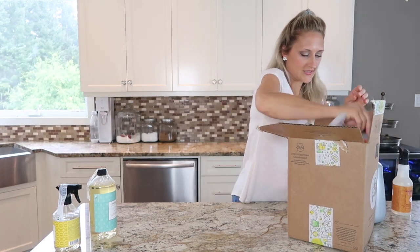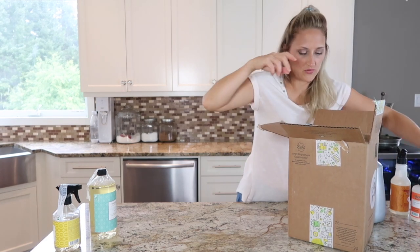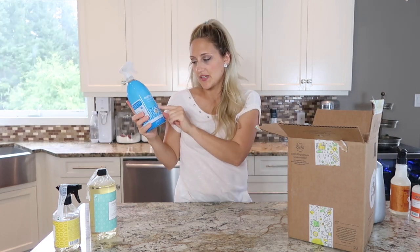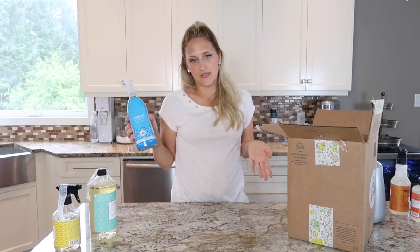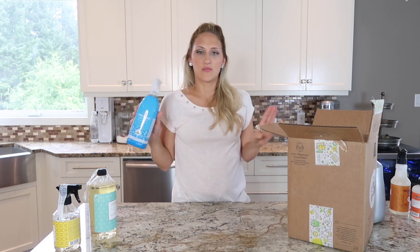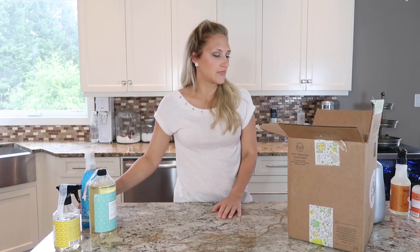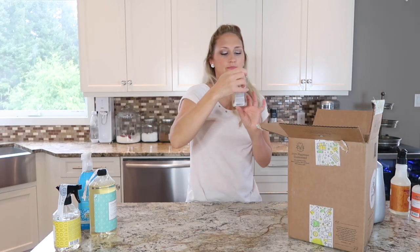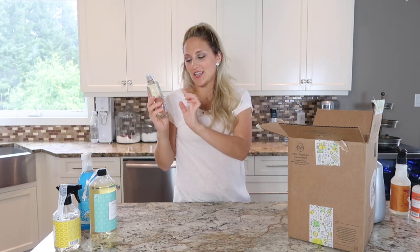I think the rest of the stuff in here is from Grove, so we'll do all the Grove stuff first. I also ordered the Method Anti-Bac Bathroom Cleaner in spearmint. I've seen a lot of Method stuff in stores at Target and Walmart, but I've never seen the spearmint one — I don't know if I'm just missing it. I thought this would be a nice one to add; I haven't tried it yet but I'm excited to.